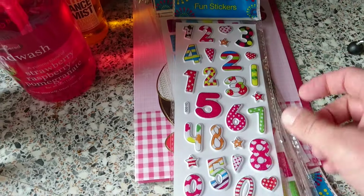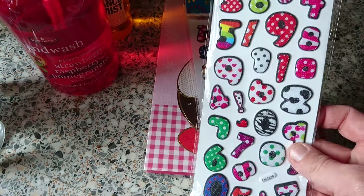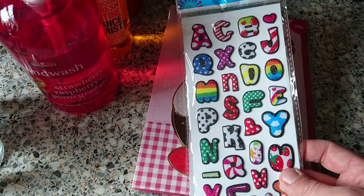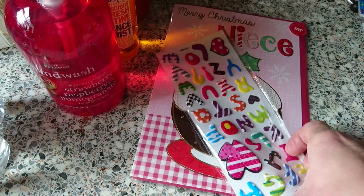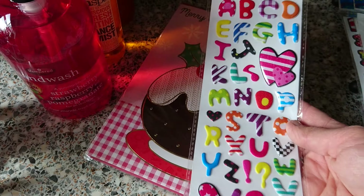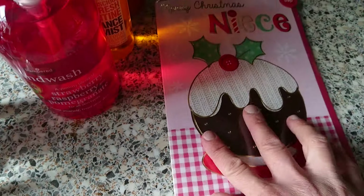I got all these stickers for my son — a numbers one, a letters one, another numbers one which I've got him before and he's really liked, and I also found it in letters so he'll be really happy. And another numbers one and a letters one. I'll use them as prizes and rewards. And lastly, I got this Merry Christmas card for my niece — it says Merry Christmas inside and it's got a Christmas pudding on it.